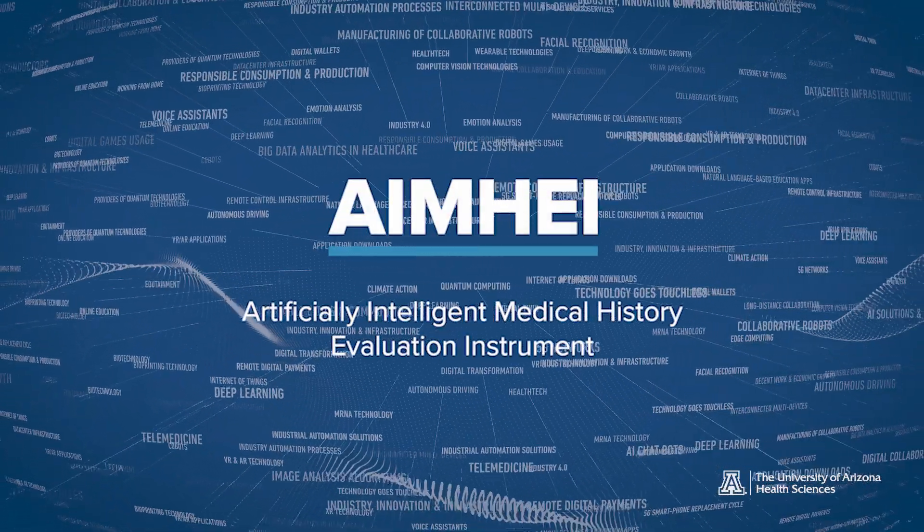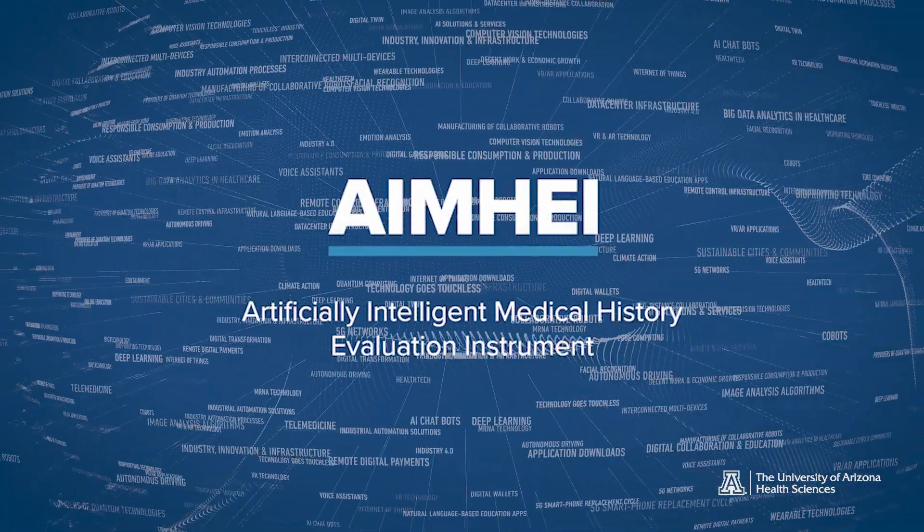AIM-HI is Artificially Intelligent Medical History Evaluation Instrument. It just ended up being that the acronym was AIM-HI, so it said we are aiming high.